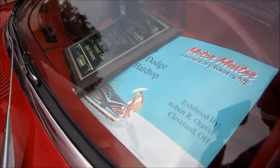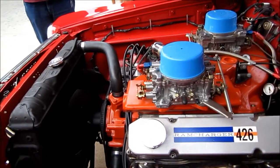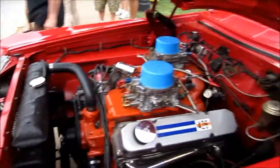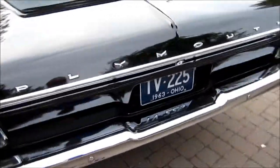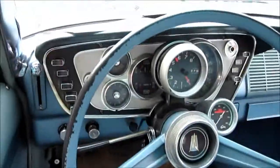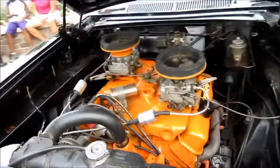1963 Dodge. This one is retired stock racing. This is the Plymouth. That's a good job — we got three. This is the man!